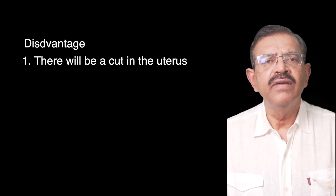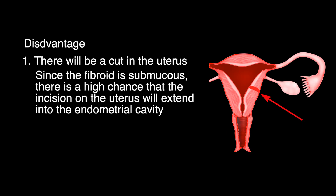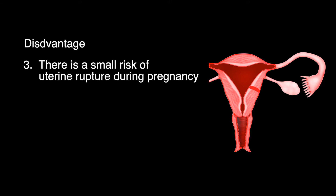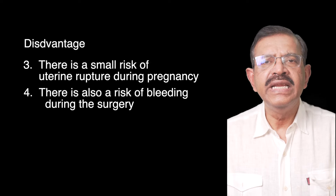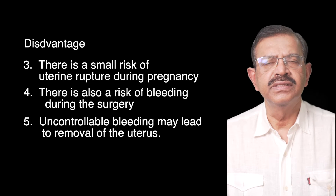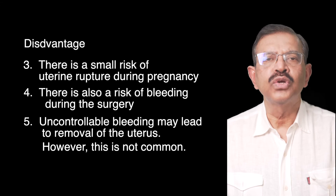The disadvantage is that there will be a cut in the uterus. Since the fibroid is submucous, there is a high chance that the incision on the uterus will extend into the endometrial cavity. Since the endometrial cavity is breached, patients who conceive after this surgery are usually advised to undergo an elective caesarean section, as there is a small risk of uterine rupture during pregnancy. There is also a risk of bleeding during surgery, and uncontrollable bleeding may lead to removal of the uterus, though this is not common.